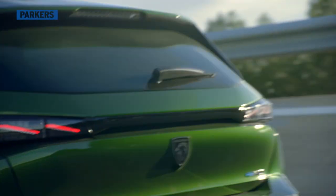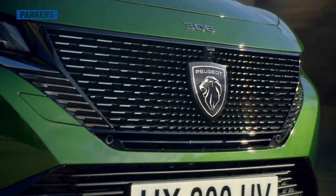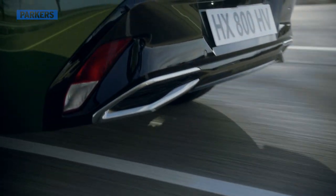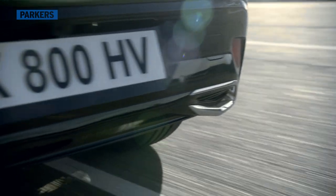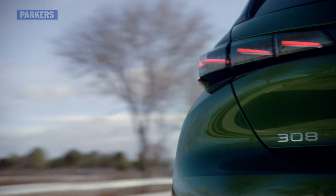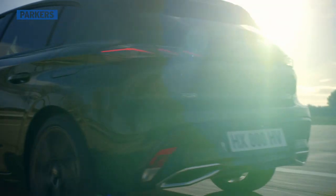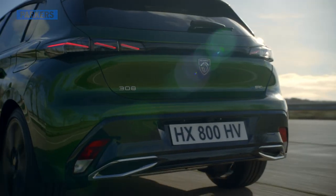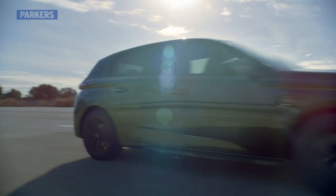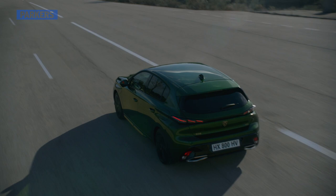The zeitgeisty low-tax engines are the two plug-in hybrids. Both combine a four-cylinder petrol engine with an electric motor and the eight-speed auto. This is the Hybrid 225, the performance flagship with 180 horsepower. With 36 miles of electric range, its CO2 emissions are just 26 grams per kilometre. The Hybrid 180 packs 150 horsepower, offers an extra mile of electric range — so 37 miles — and a gram less CO2, making 25 grams per kilometre. The hybrid's lithium-ion battery will take about two hours to charge off a seven-kilowatt wall box, or seven hours off a plug.